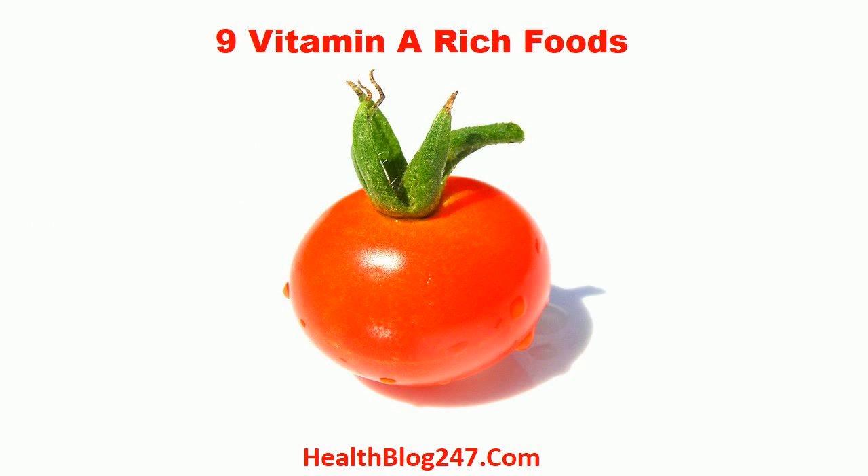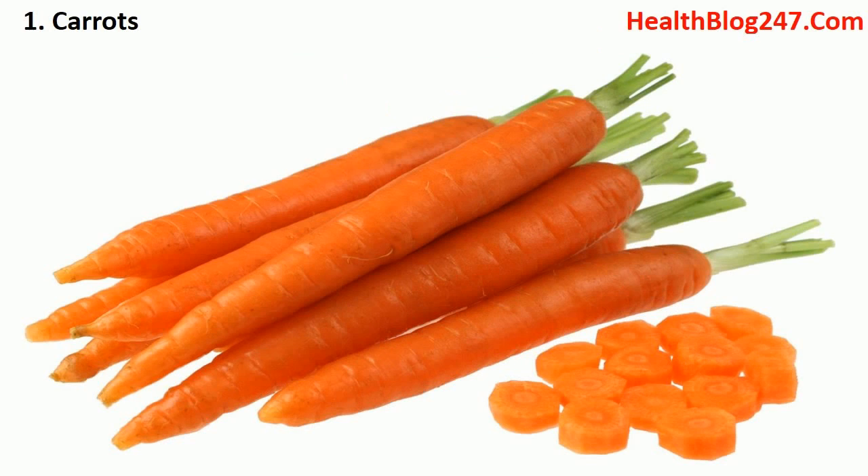Nine vitamin A-rich foods. Number one: carrots. One cup of chopped carrots is said to provide 334% of your daily vitamin A requirement. The best way of making the most of the nutrients is to have it raw, sliced and tossed in salads.